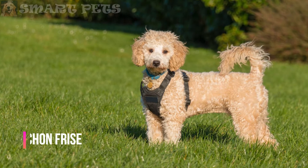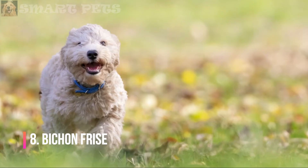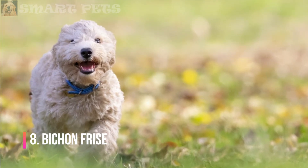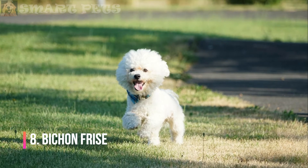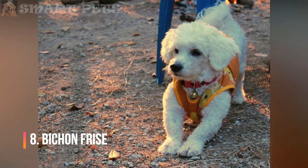Bichon Frise: The Bichon Frise is a playful dog with a cheerful personality. It needs haircuts about every four to six weeks, as well as regular baths to keep its white coat fresh. The coat should be brushed several times a week, if not daily, to prevent loose, dead hair from forming mats.